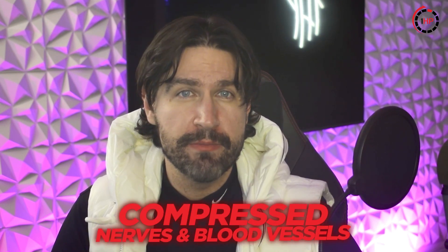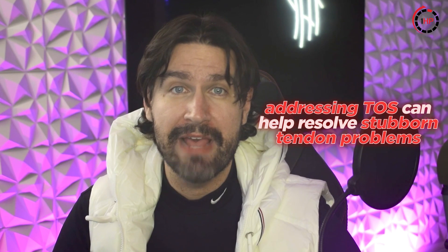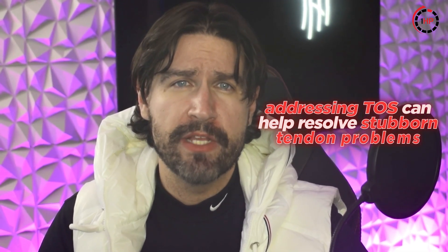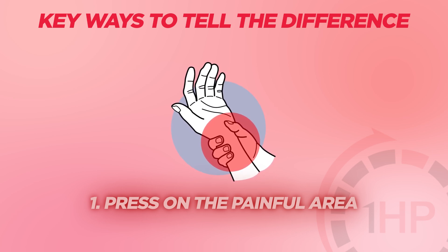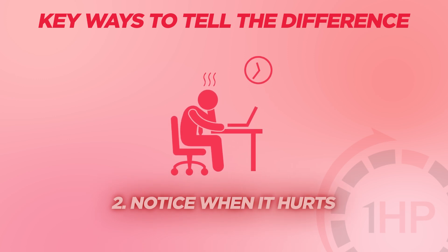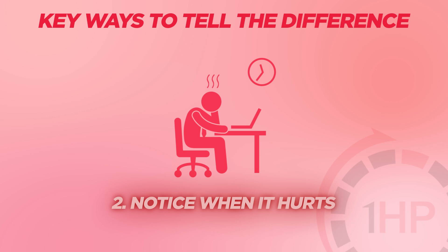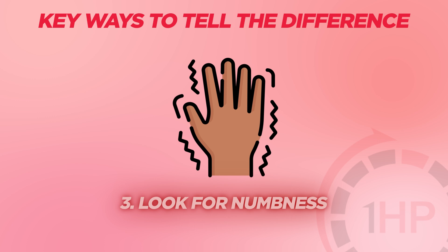Tendinopathy builds up over time from repetitive strain on specific muscles and usually improves with endurance exercise. TOS develops from compressed nerves and blood vessels due to posture and positioning, and can sometimes worsen even with rest if you're in certain positions. Often, addressing TOS can help resolve stubborn tendon problems that haven't responded to standard treatment. Key ways to tell the difference: press on the painful area — if you can find a specific spot that reproduces all your symptoms, it's more likely a tendon issue. Notice when it hurts — tendon pain is worst right after or during activity, while TOS can persist regardless. Look for numbness in specific fingers, which points more to TOS or nerve entrapment.